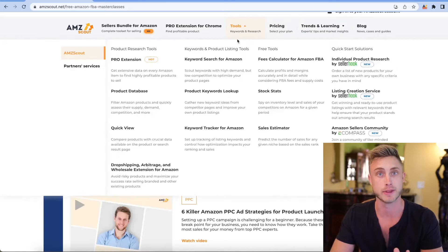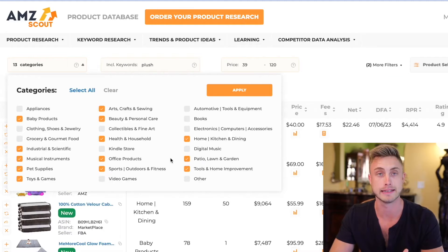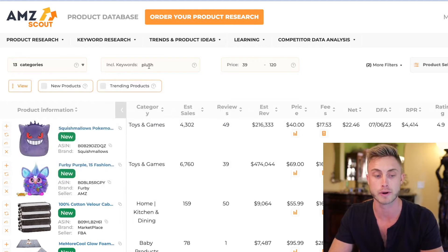There are a lot of cool free instructional videos under the trends and learning section, but now I want to jump over to our tools and show you the product database and do some product research with the AMZ Scout software. Under product database, I've already pre-selected some categories that are a good fit for getting products to start selling. We don't want to go try and sell digital music, books, automotive, or electronics when you start. I also included the keyword 'plush' because I've found some really good niches around the plush type of product category.